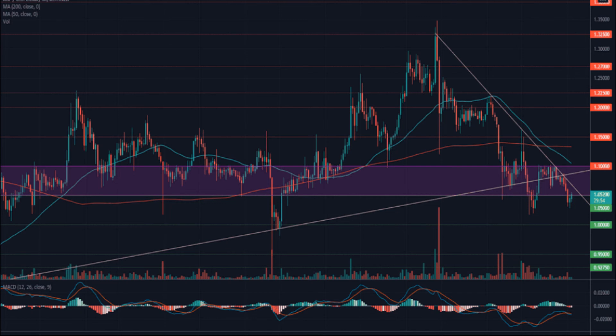XRP price prediction 2030: XRP price is forecast to reach a lowest possible level of thirty-two dollars and fifty-six cents in 2030. As per findings, the XRP price could reach a maximum of thirty-eight dollars and eighty-seven cents, with an average forecast price of thirty-three dollars and forty-seven cents. Thanks — please subscribe to my channel for more updates about crypto news.